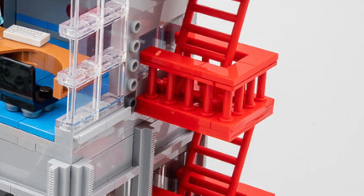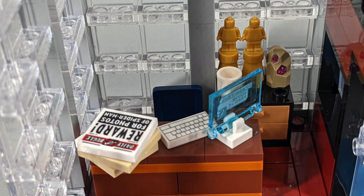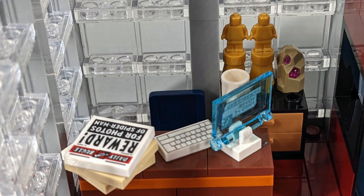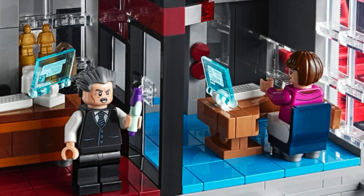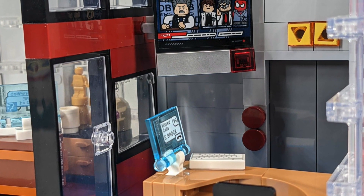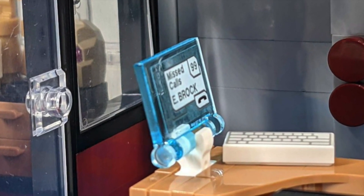Following the red fire escape up to the fourth level brings us to J. Jonah Jameson's office. There's a stack of newspapers on his desk, a trans blue panel screen showing the email to Peter telling him he's fired, a couple of award statues in the form of gold micro figures, and a little geode with trans pink elements on top of the cabinet. Through the door is a receptionist area — sort of the lobby as you wait for JJJ — where Betty Brandt's desk sits in front of the elevator. A shrunken version of the main live feed panel sticker is mounted in the corner screen, giving some consistency with the exterior. She's got 99 missed calls from Eddie Brock on her screen, which is definitely a little bit creepy.